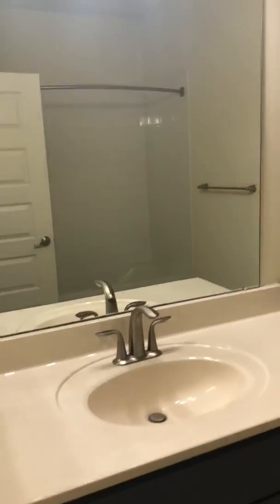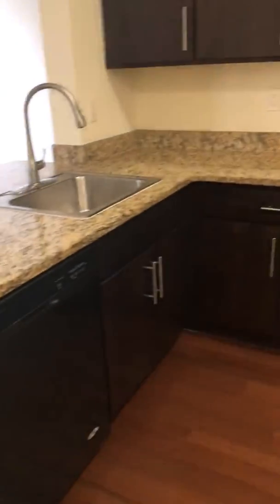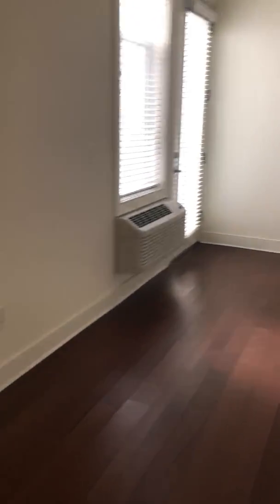This is our bathroom. The room is about 700 square feet in total.